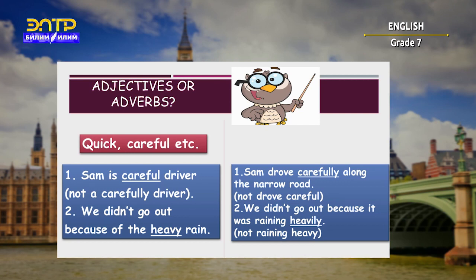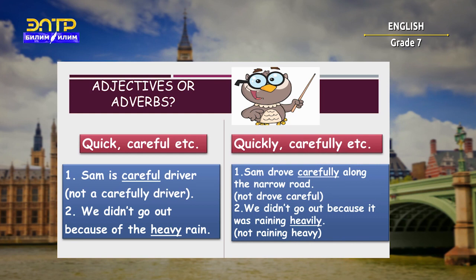The adverbs 'quickly,' 'carefully,' and many others tell us about a verb — how somebody does something or how something happens. For example: 'Sam drove carefully along the narrow road,' not 'drove careful.' And: 'We didn't go out because it was raining heavily,' not 'raining heavy.'